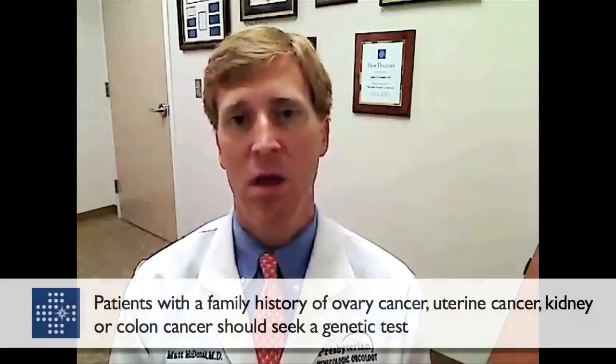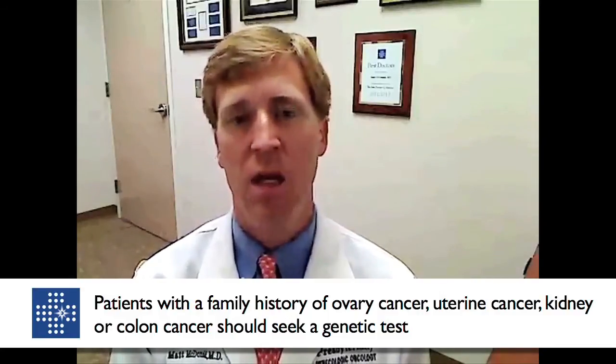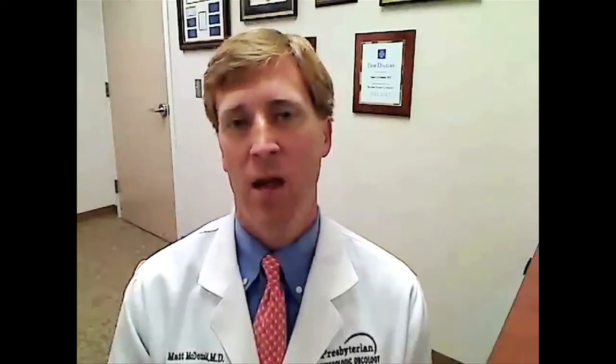If you come from a family where you commonly see ovary, breast cancer, or colon cancer on one side of the family affecting many members, certainly seek out expertise from a GYN oncologist, OB-GYN, or internal medicine doctor, and ask to have screening tests to see if you qualify to have your genetics evaluated.